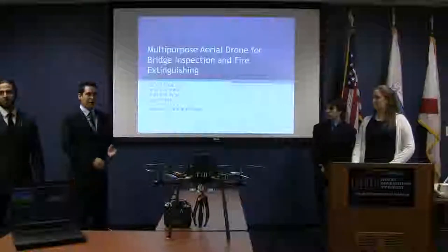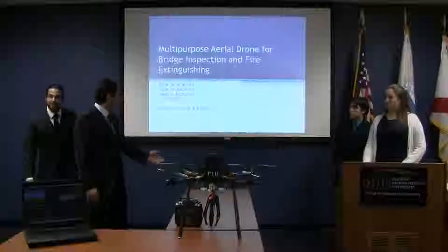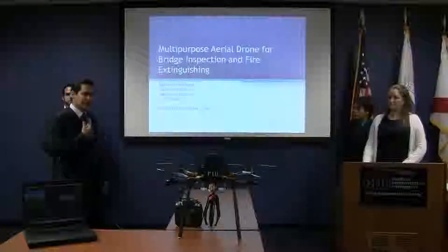We have a drone for bridge inspections and firefighting. Our team leader is Raquel Hamilton, Ramon Gordero, Daniel Villanueva, and myself, Larry March.